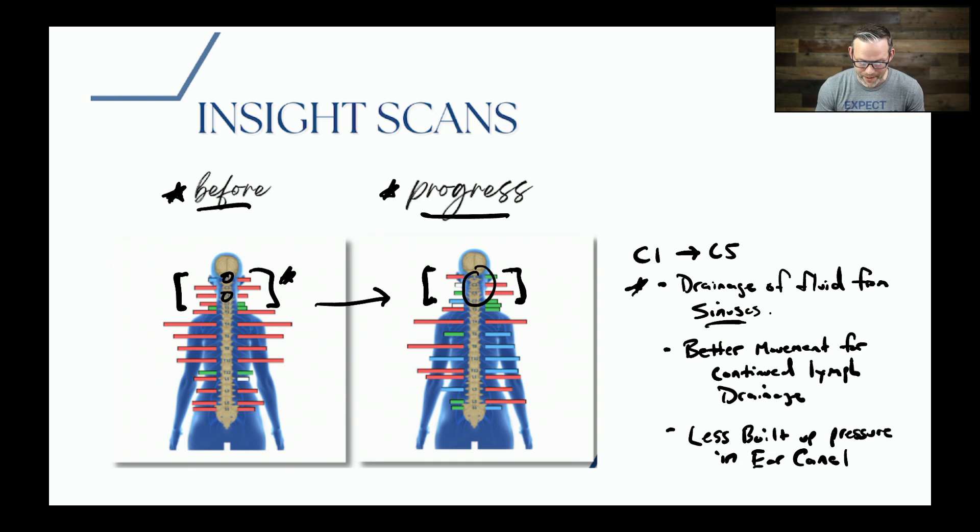What's so cool about this scan is as we saw this progress happen for Bryce, mom reported no more congestion, no more fluid buildup, no more waking up with circles under her eyes and fluid trying to come out of everywhere in her face. She was fully draining, clogged ears were no more, and ear infections were truly a thing of the past.